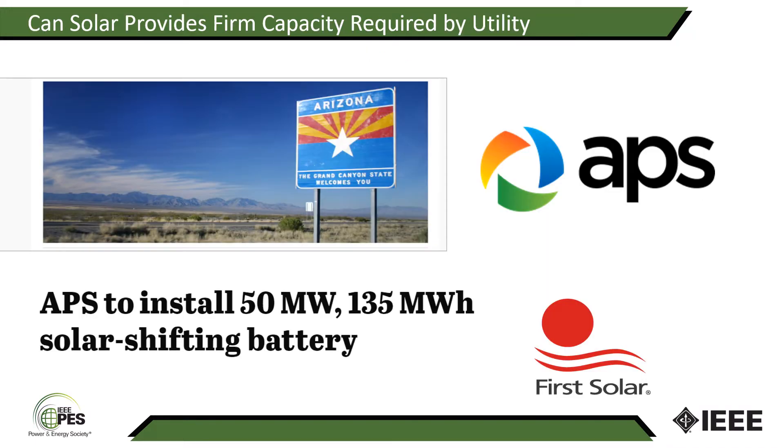You may have heard about this particular project where APS, the Arizona Public Service, is going to install a 50 megawatt, 135 megawatt-hour solar shifting battery in order to satisfy that particular evening peak period. And this solution was the most cost-effective of all the others that were proposed for that site.